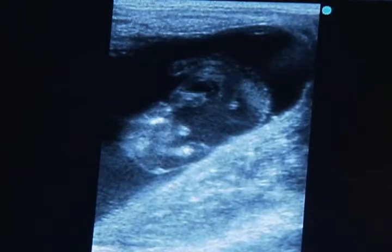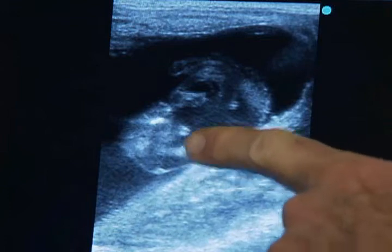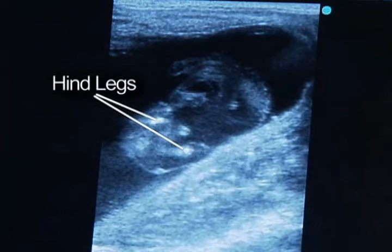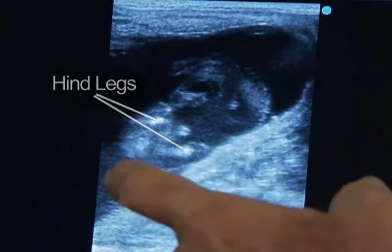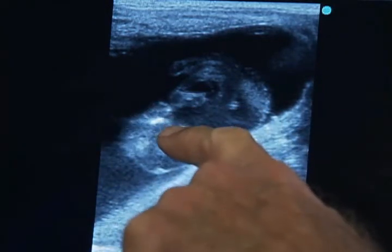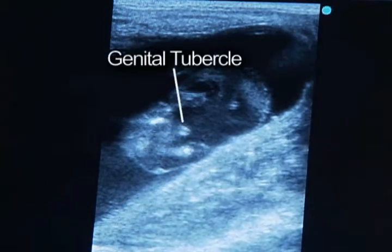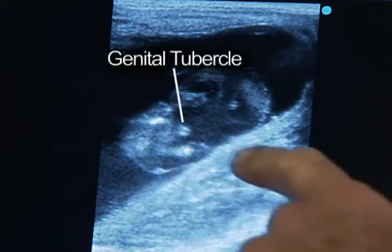We've frozen the image of the fetus, and what we're looking at is just the back end of the foal. This white mass is one hind leg, that white mass is the other hind leg — we're looking at just a cross-section of the leg. The double white line there in front of those hind legs is a structure called the genital tubercle. When that tubercle is located in front of the legs, it's a colt.